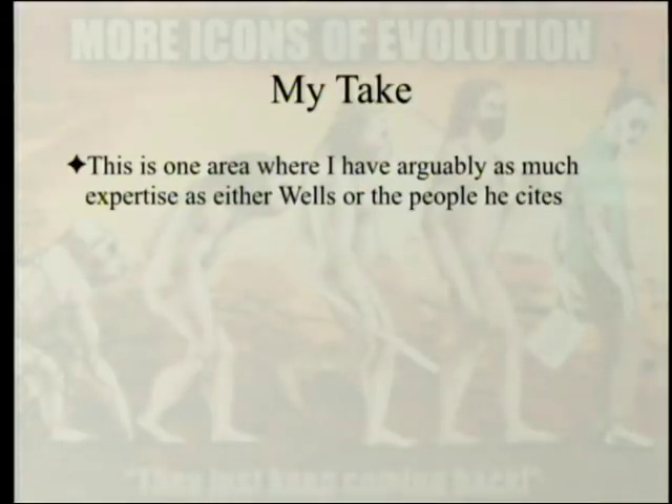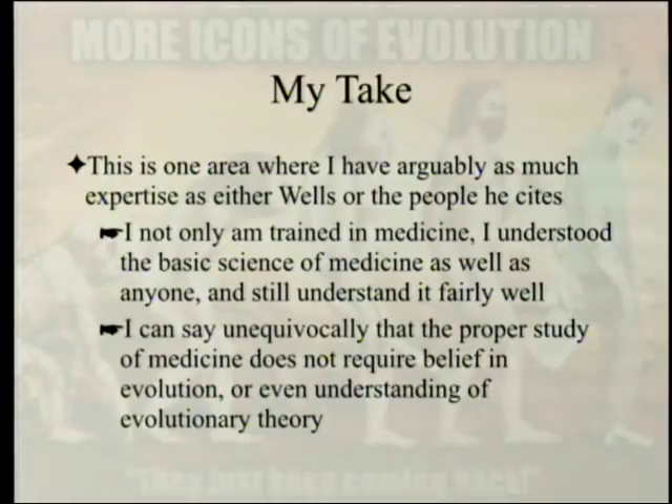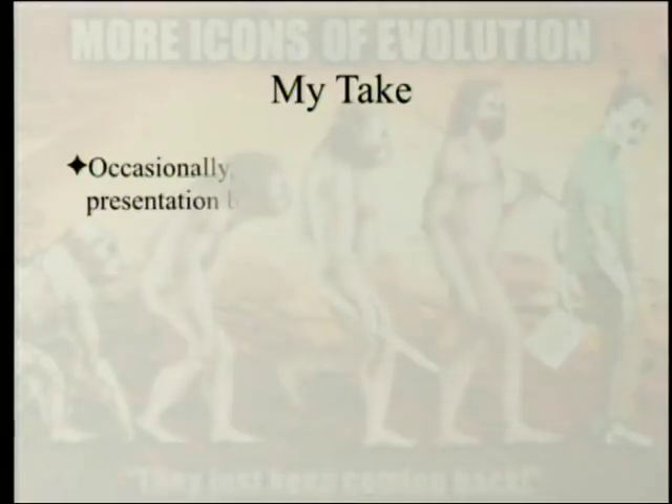Now, my take on all of this. This is one area where I actually have arguably as much expertise as either Wells or the people he cites. I'm not only trained in medicine — I understand the basic science of medicine as well. My board score on national boards part one was three and a quarter standard deviations above the mean. I can say unequivocally that the proper study of medicine does not require belief in evolution or even understanding of evolutionary theory.